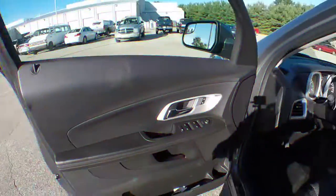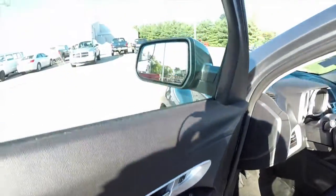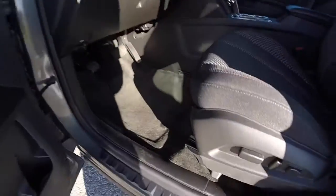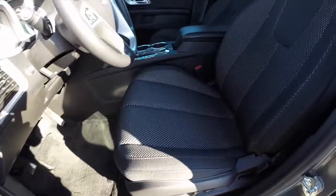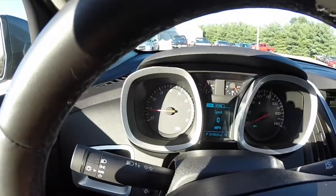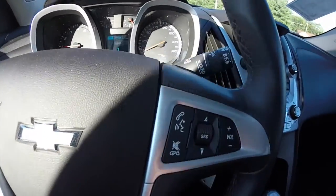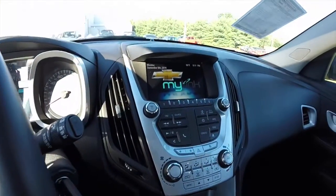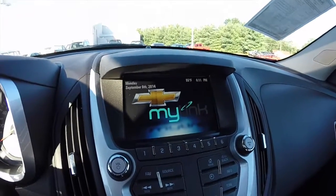Let's go and take a look at the interior. This vehicle is equipped with power heated mirrors, windows, and door locks. The mirrors also have a blind spot monitor and they're heated. Eight-way power driver's seat with adjustable lumbar support. This vehicle does have a trip computer. It's also equipped with Bluetooth audio with voice commands as well. Cruise control. It does have automatic headlamps. The Chevrolet MyLink system also has a reverse camera.